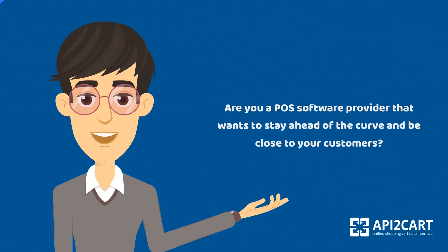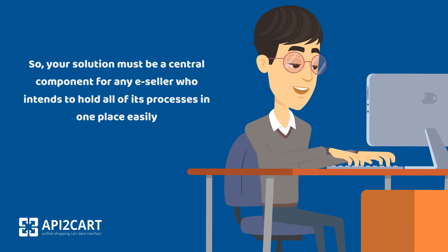Are you a POS software provider that wants to stay ahead of the curve and be close to your customers? Your solution must be a central component for any e-seller who intends to hold all of its processes in one place easily.